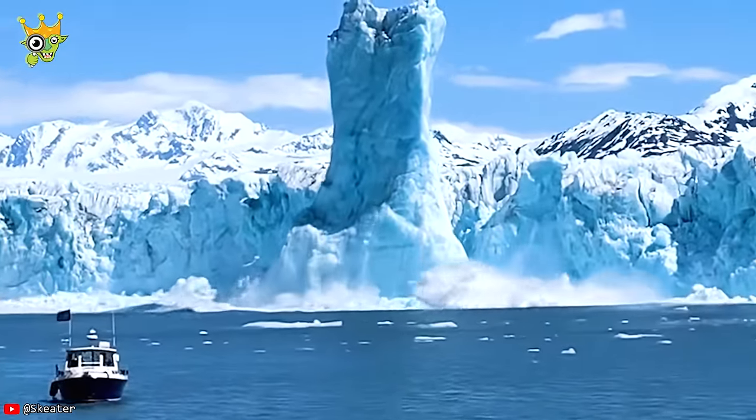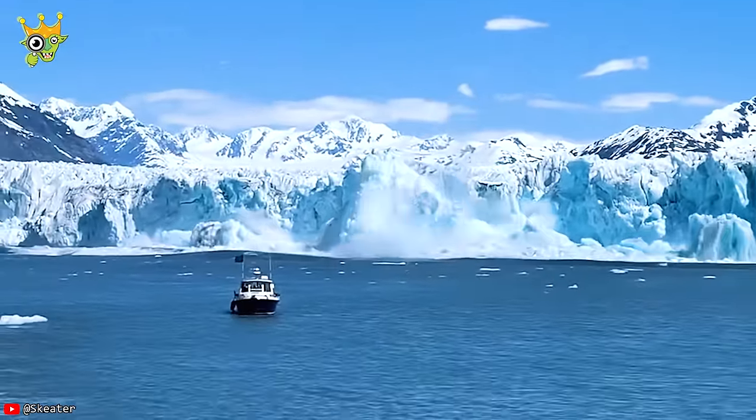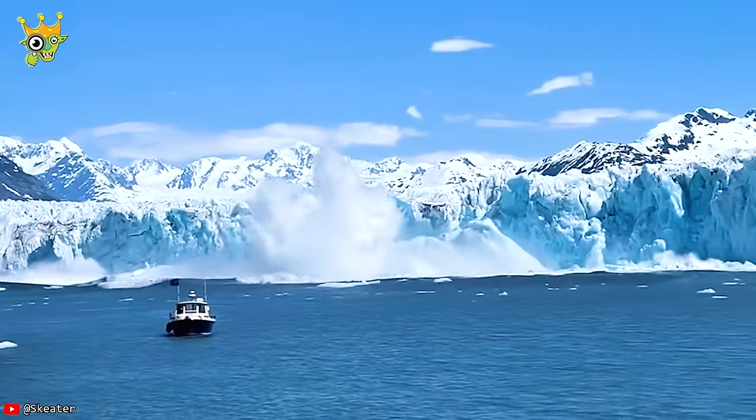The Columbia Glacier ice camp released a rare 200-foot-tall ice shooter. Holy!